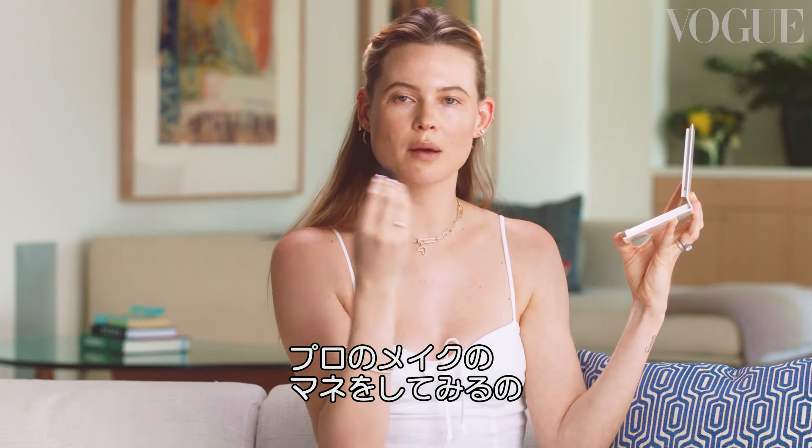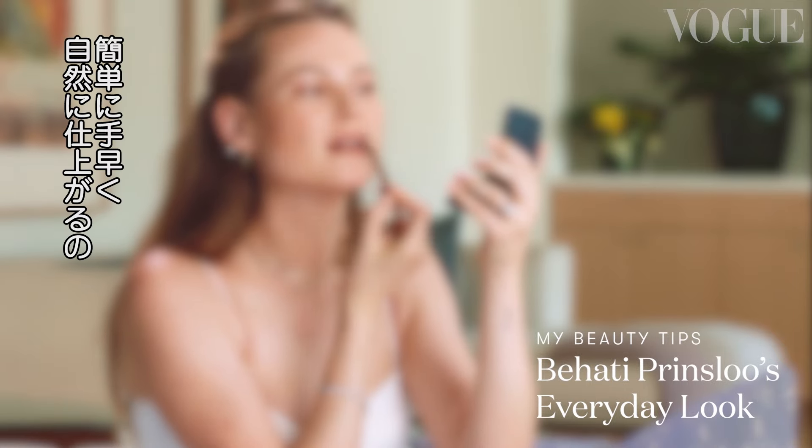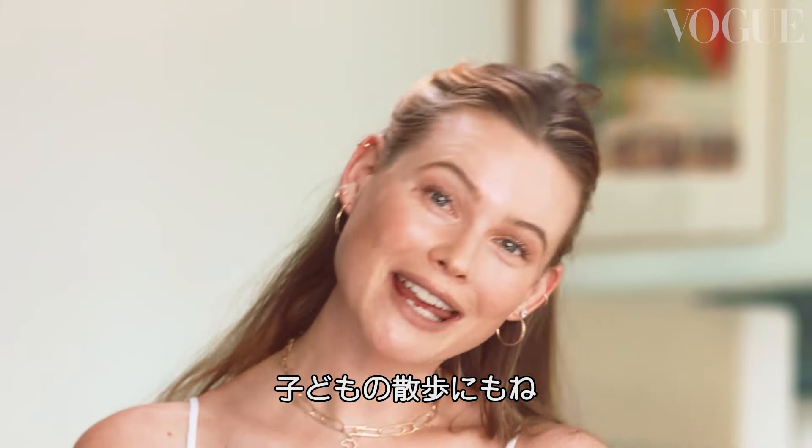Sometimes I do things on myself that makeup artists always do on me, and I don't even know why I do it. Hey Vogue, this is Beati Prenzluwe, and I'm here to show you guys my everyday makeup look. This is my easy, natural, on-the-go day look if I need to walk my dog, walk my kids.